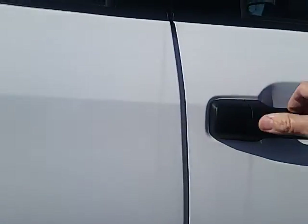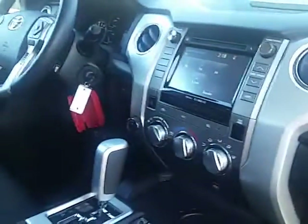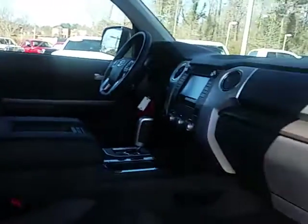Of course on the inside, a very well-equipped truck — very comfortable seats, got all-weather mats here on the floorboard, state-of-the-art multimedia system with Bluetooth capability for voice and music streaming. You also get tires for life on this brand new Tundra pickup truck.